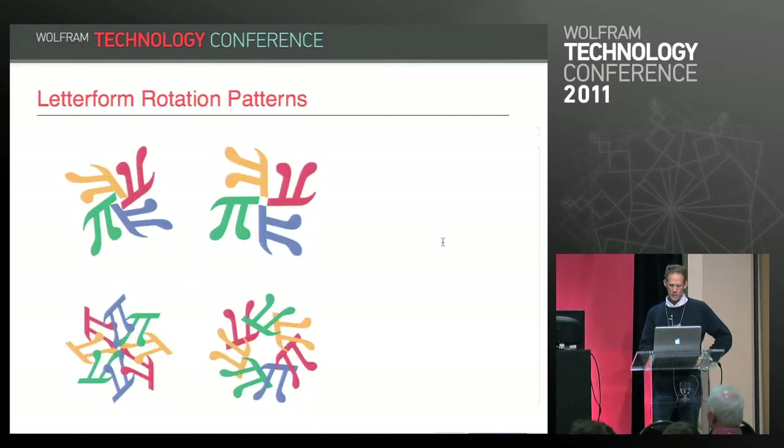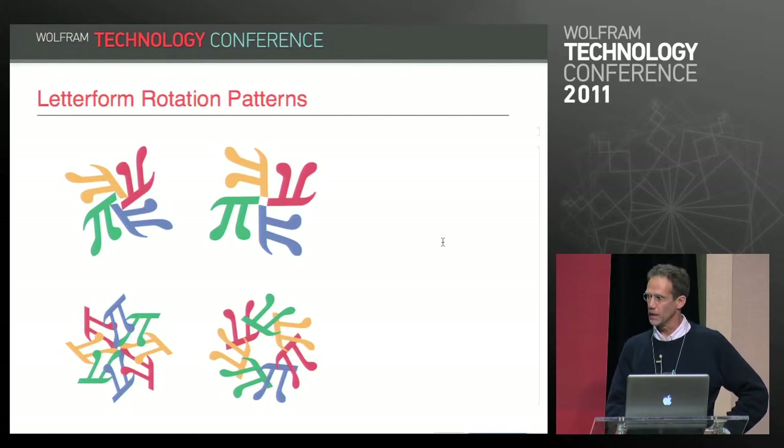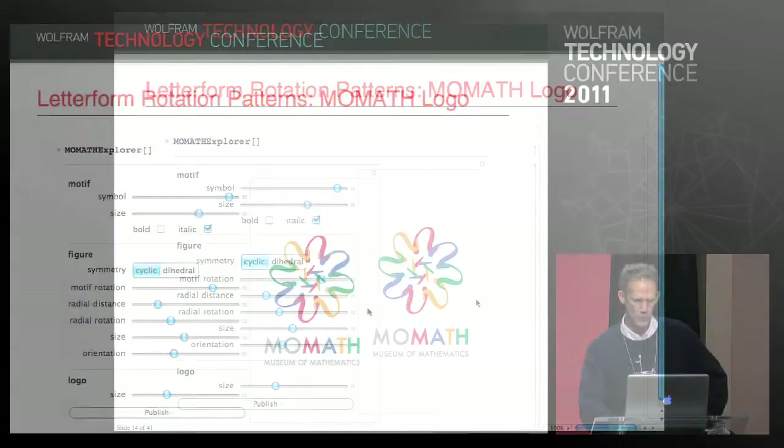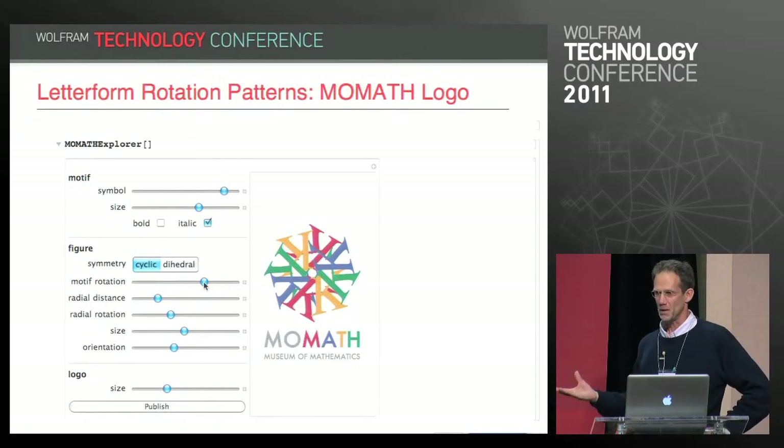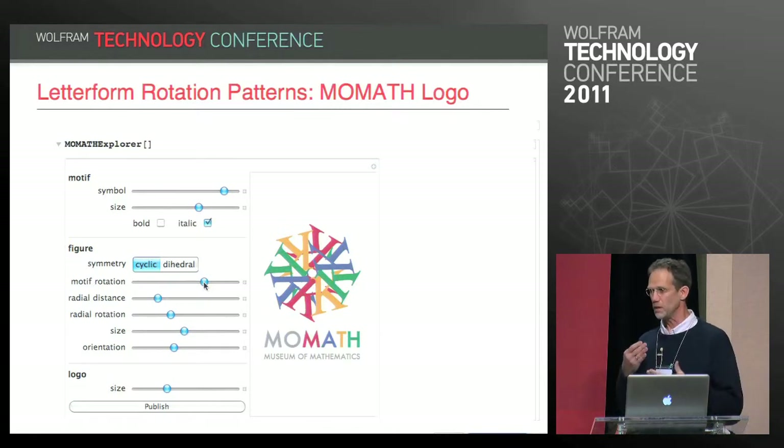I started exploring possibilities with the colors suggested for the logotype. It quickly became apparent that I had to see the logo in the context of the logotype as I was designing. So I made a tool with the logotype on the bottom to explore different patterns and symbols, looking for an appropriate logo. But that didn't make things any easier — there were so many compelling possibilities, so many interesting symbols.